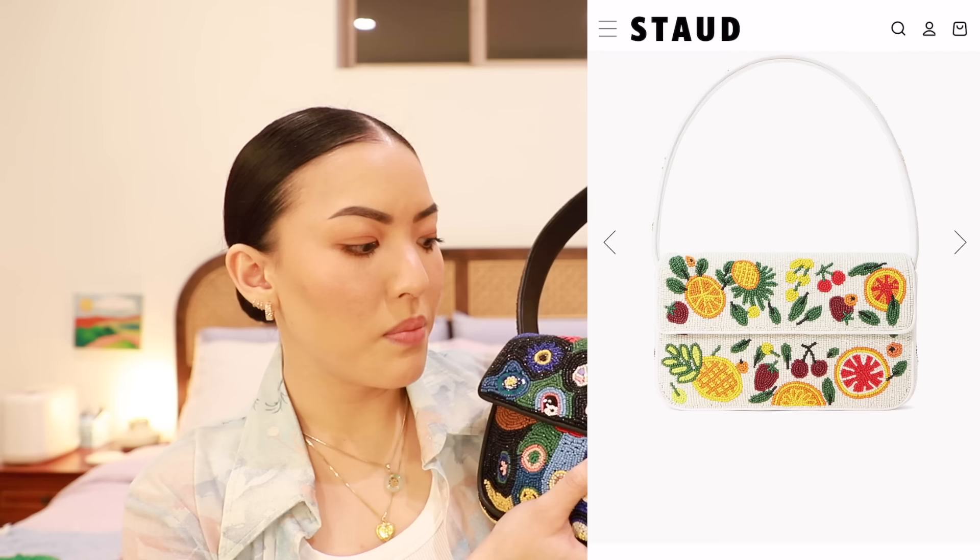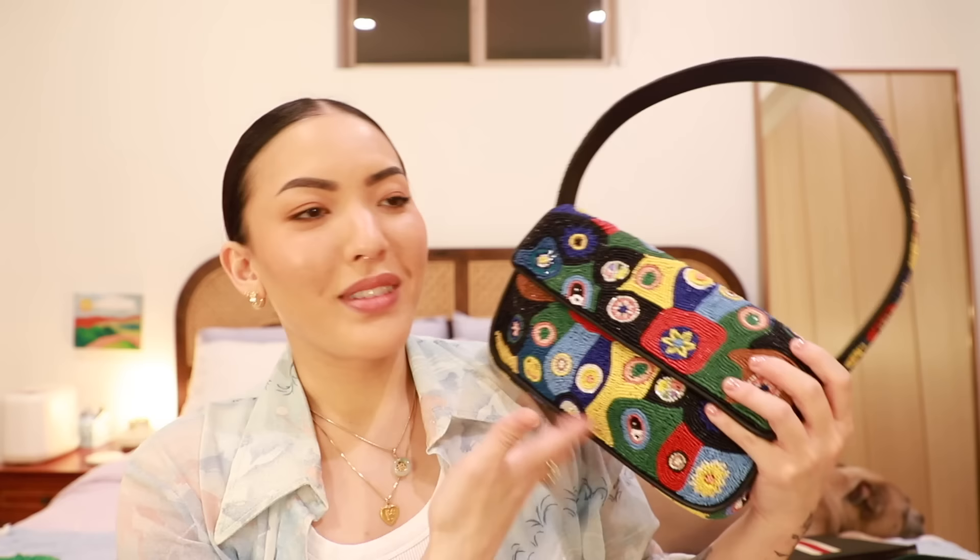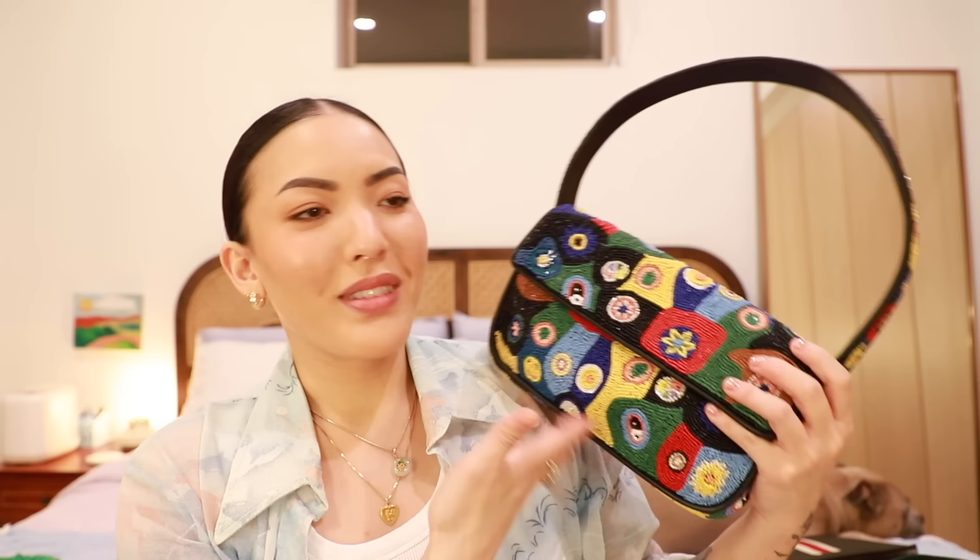Look at this fruit salad bag — it's so cute. They have so many other colorways I had no idea they had. This video has not been healthy for my ADHD brain and the dopamine rush it gets from shopping. But back to the video — this is just a really beautiful bag to me. It's like a little piece of art.